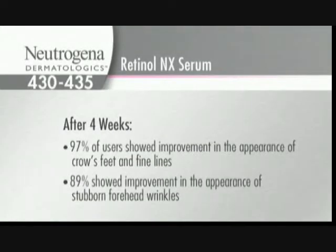At four weeks — and I think this is just so incredible — look on your calendar. Fast forward a month: 97% of users showed improvement in the appearance of crow's feet and fine lines, and 89% of users showed improvement in the appearance of stubborn forehead wrinkles.